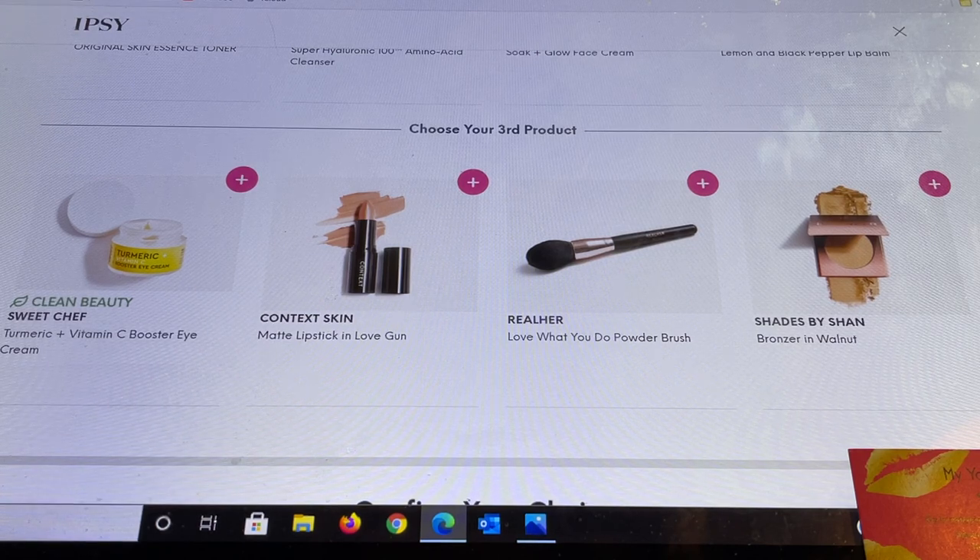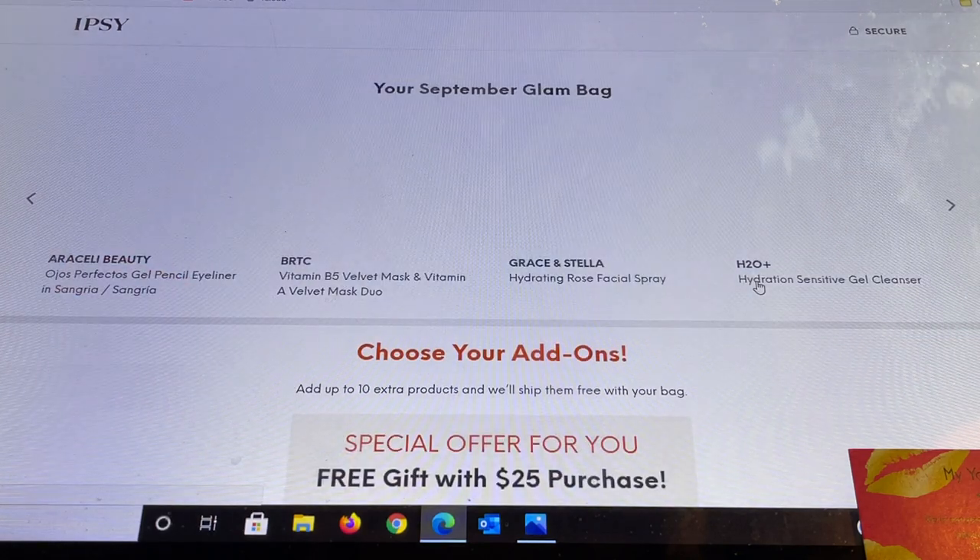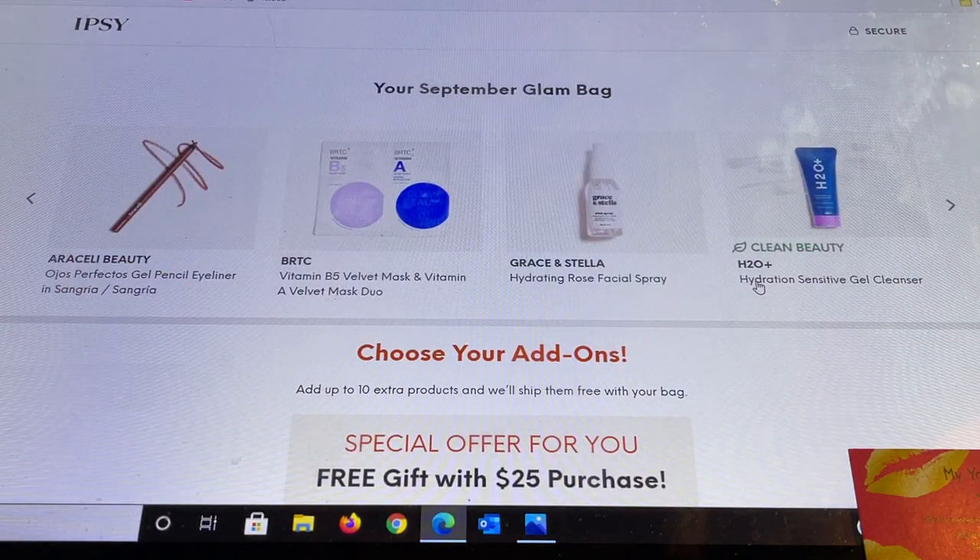Now let's go into our add-on choices. If you just get the Glam Bag, this is the screen you'll see and it will also show you what you got in your bag. I like to go in here first so I'm not putting things in my add-ons that I could already get in my bag. Ipsy chose for me an Araceli Beauty pencil eyeliner in Sangria — a really good brand. There's also a BRTC Vitamin B5 Velvet Mask duo, new to me; a Grace and Stella rose facial spray; and an H2O Plus gel cleanser, a brand I've tried before and enjoy.